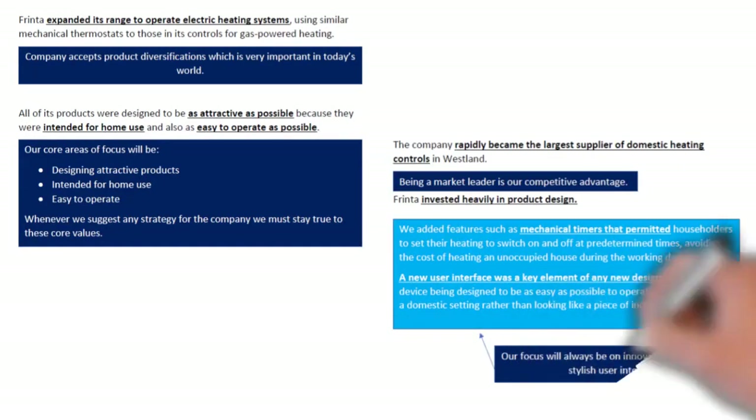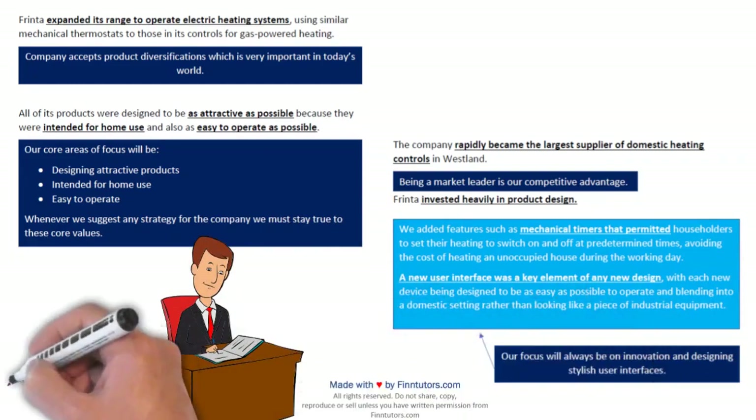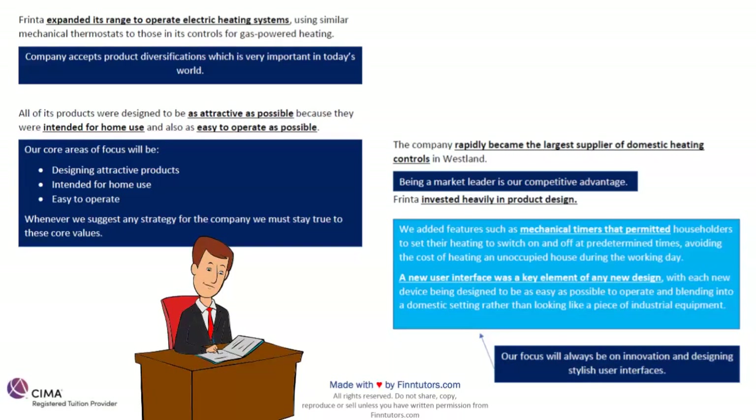Frinta expanded its range to operate electric heating systems as well, using similar mechanical thermostats to those in its controls for gas-powered heating. So first we had controllers only for gas-powered heating systems, then we saw that people needed electric heating systems too, and started making controls for those as well. The company accepts product diversification which is very important in today's world — earlier dealing in one product segment, then jumping into another, flexibility is key for this modern business environment.